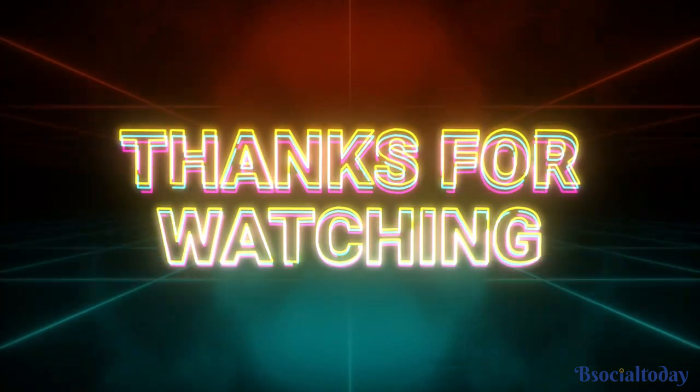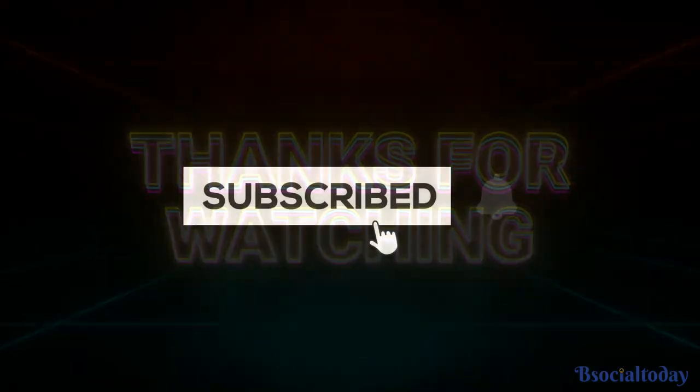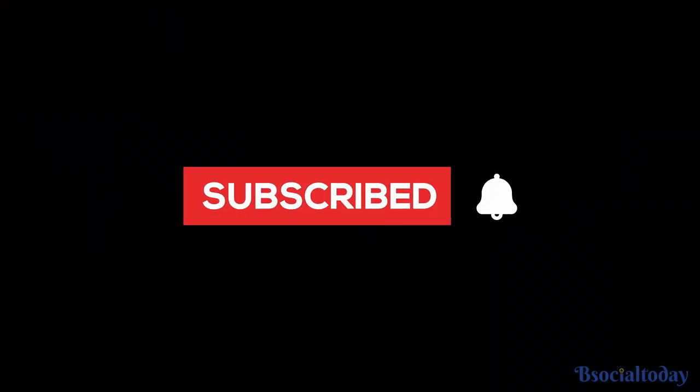Thanks for watching our video. Don't forget to subscribe to our channel for more exciting content like this. We'll see you next time.